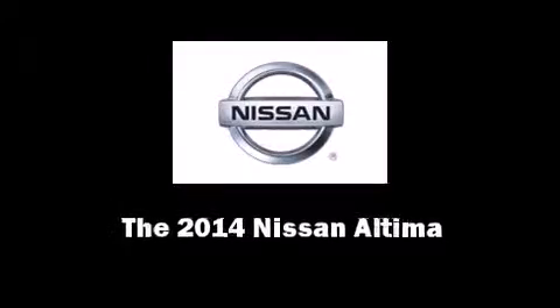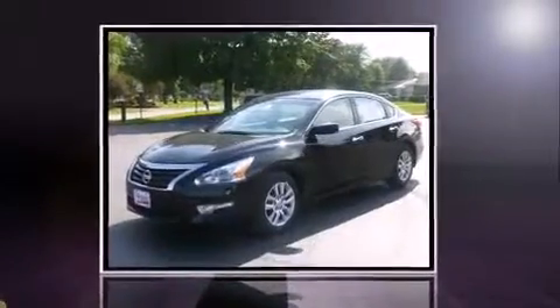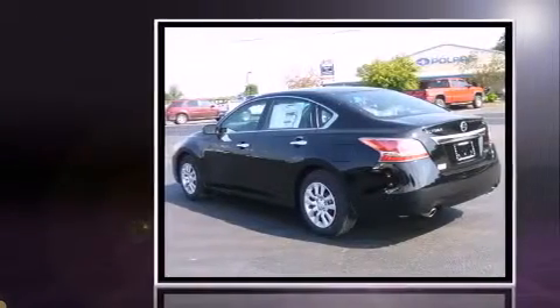Introducing the 2014 Nissan Altima. This four-door, five-passenger sedan provides a satisfying ride for all passengers.